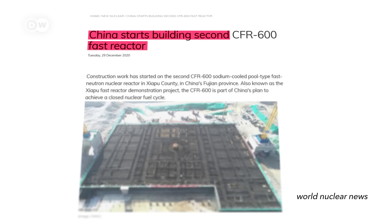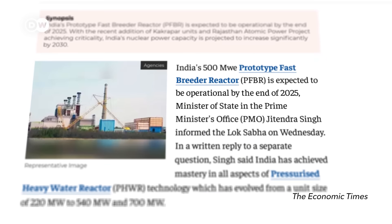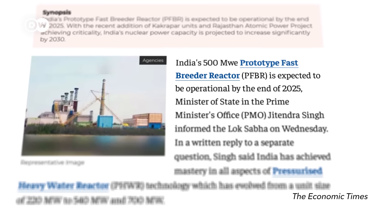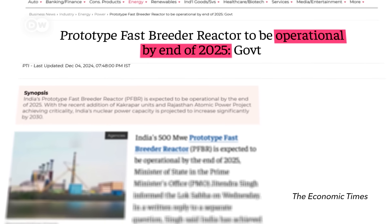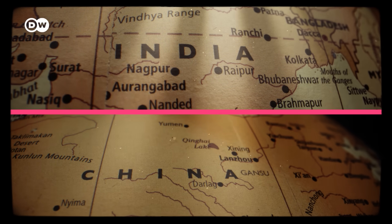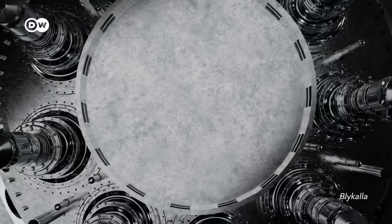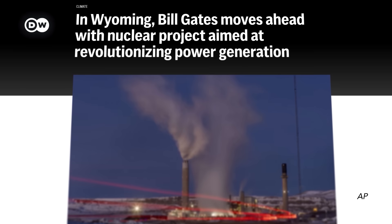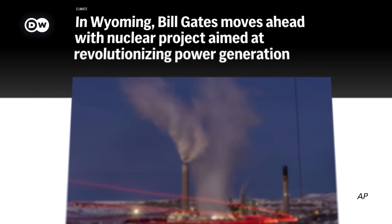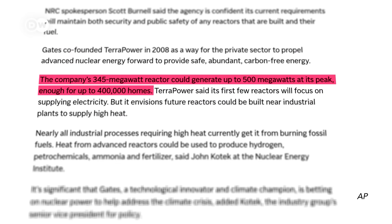China started up a demonstration reactor in low power mode for testing and is constructing a second one. India says it has started loading fuel into the prototype reactor it began building in 2004, and it should be operational by the end of 2025. Both countries say this is to make better use of their own resources and achieve energy independence. Private companies are getting in too, with some big names involved — Bill Gates founded TerraPower, which has broken ground on a fast reactor they claim is more efficient than regular reactors and could power hundreds of thousands of homes.